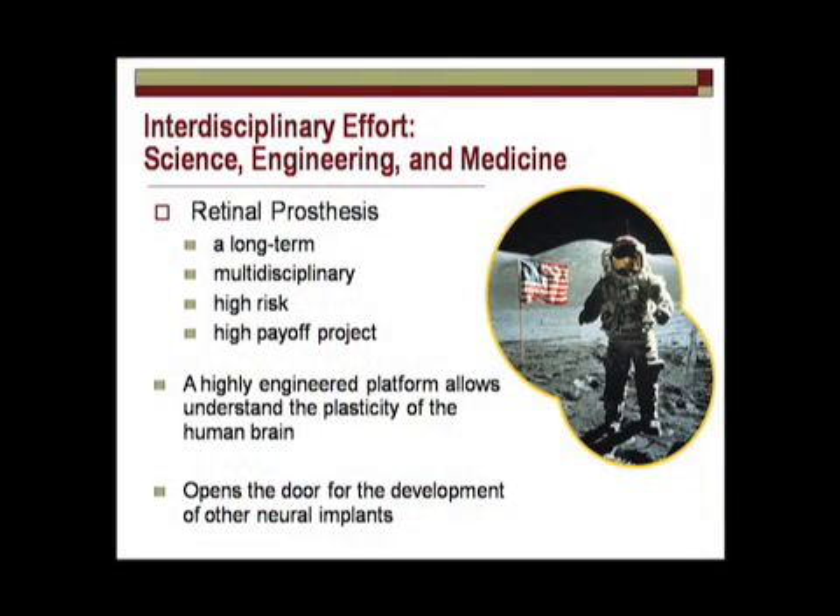This has been called a moonshot for many reasons. What I've explained to you is an interdisciplinary work at the cutting edge of science, engineering, and medicine. It's certainly been a long-term effort of mine for 20 years — multidisciplinary, high risk, but high payoff. If we start to develop these sorts of devices, we'll start to understand fundamental scientific issues, such as how does the brain work and what kind of plasticity does the brain have to regain a sight that's been lost? And of course, if we can do this, we'll be able to help a lot of other types of neural implants.